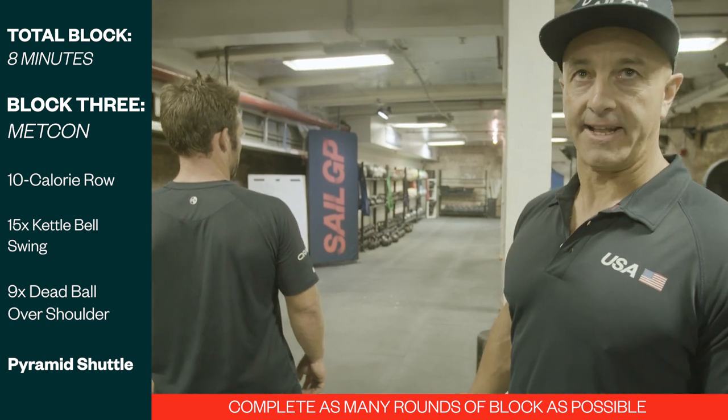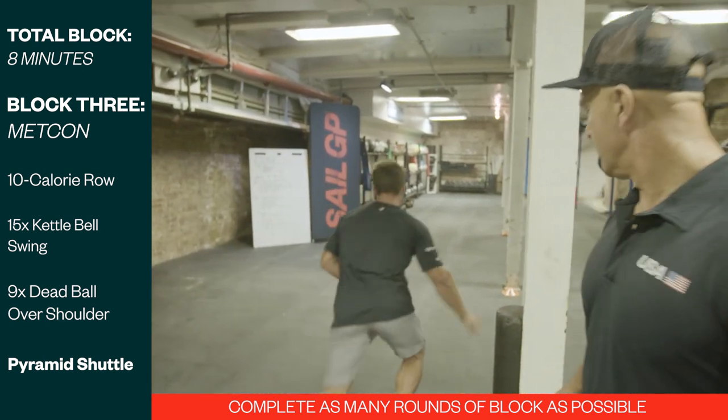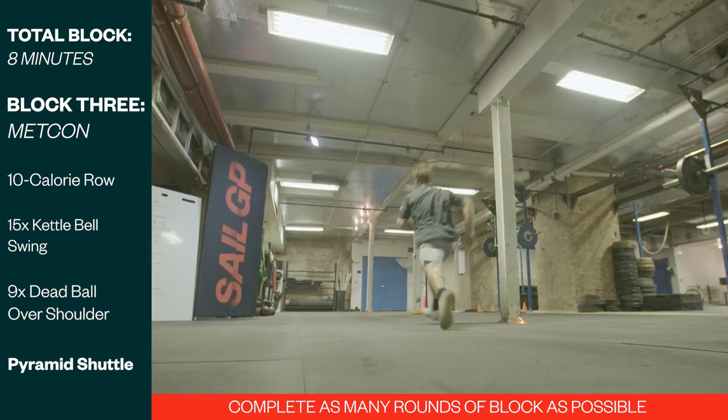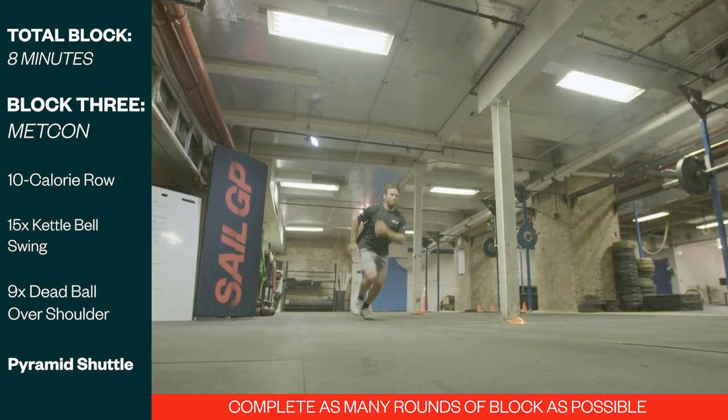Pyramid Agility Shuttle with down-ups. Dan at his top pace is going to sprint out at 5 metres, 10 metres, cut the line, and come back.